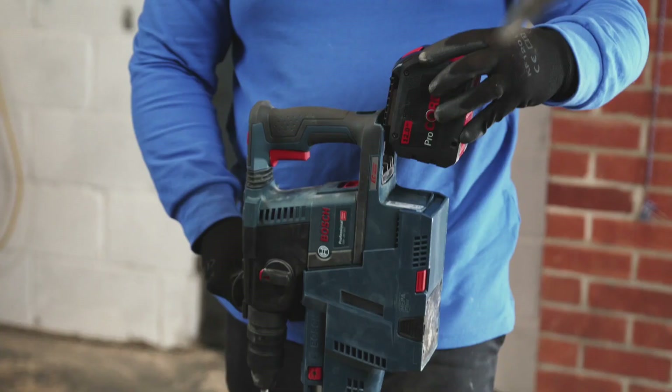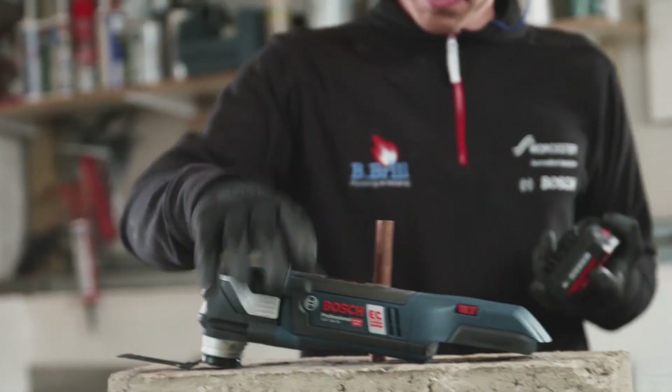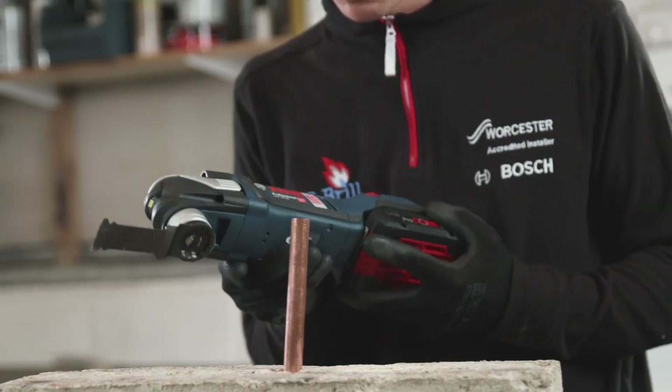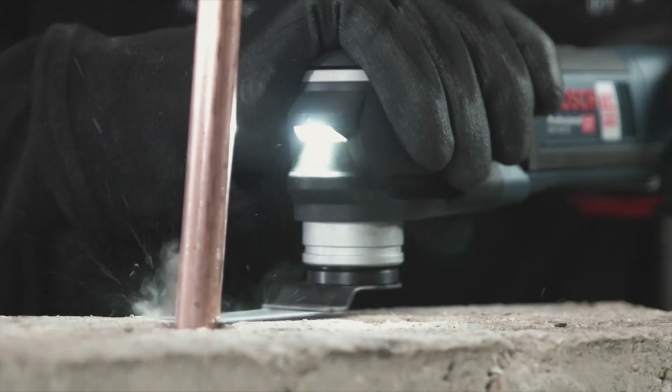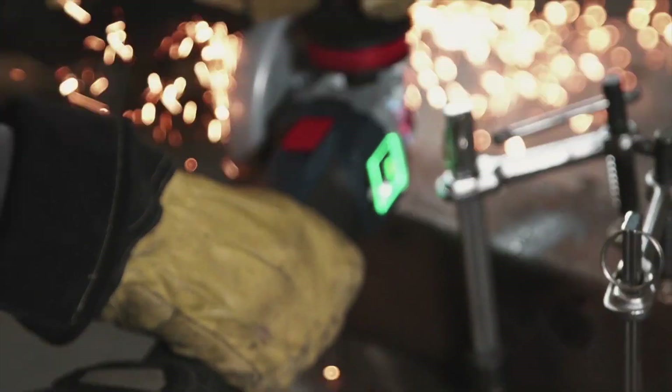It definitely impressed me. I think the cordless range has very good power, excellent run time and fantastic balance and weight.